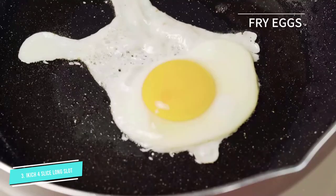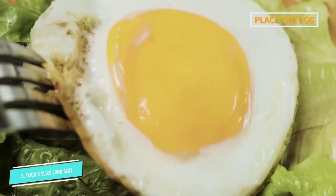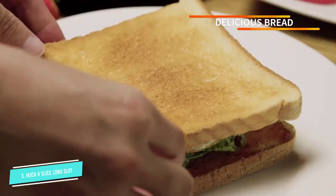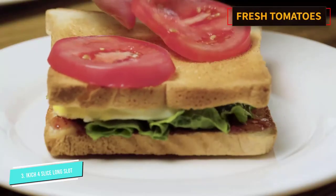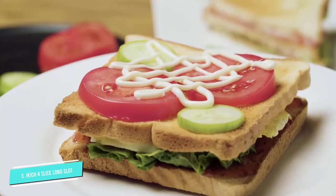This toaster also has a built-in warming rack, which is a really nice feature that many toasters don't offer. You get preset cancel, defrost, and reheat functionalities with this toaster. There are also six heat levels to use as you desire.